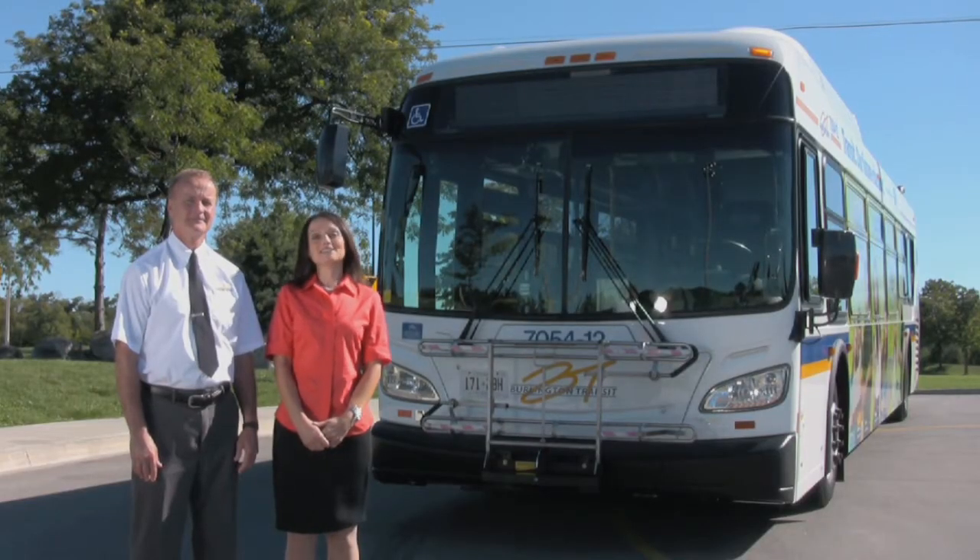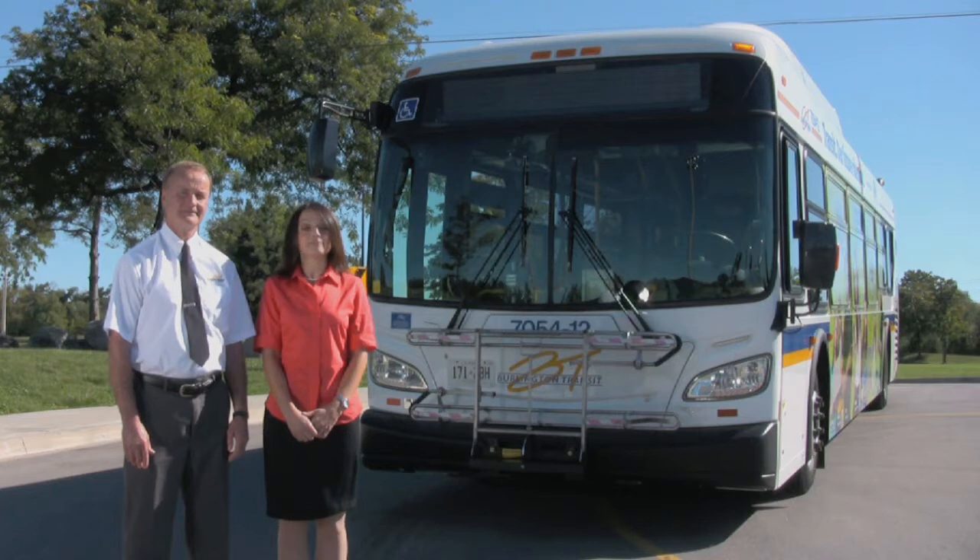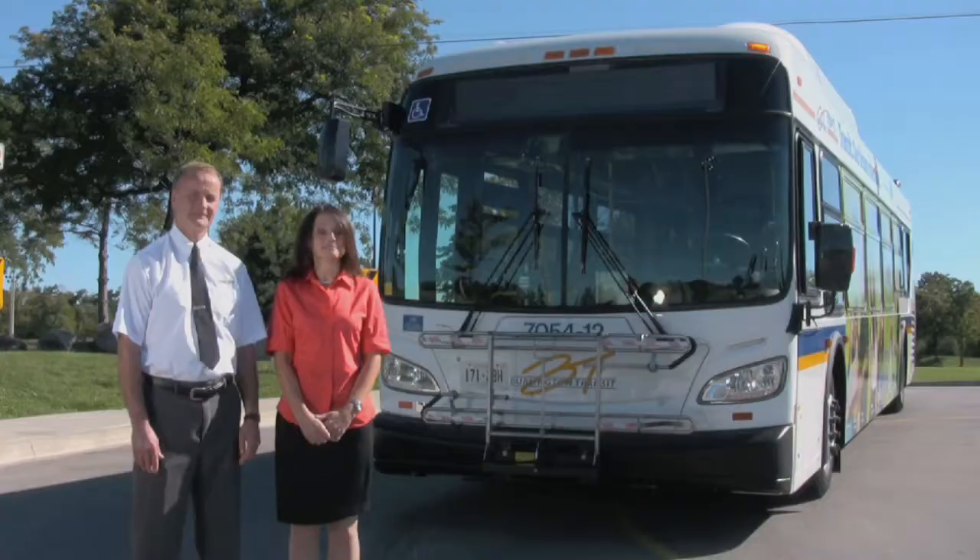Thanks, Bob. In Burlington, the entire fleet of buses is accessible, and the team at Burlington Transit ensures they stay up to date with all the latest conveniences for the safety, comfort, and ease of use for all passengers. This allows everyone to travel spontaneously to wherever they wish or need to go, without a great deal of planning ahead or having to book other transportation.